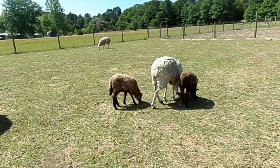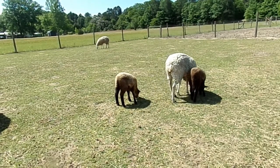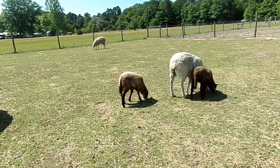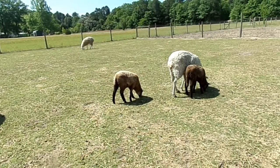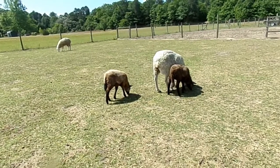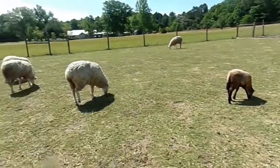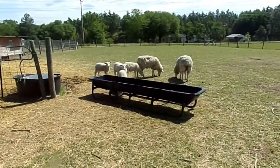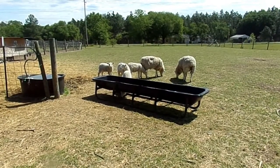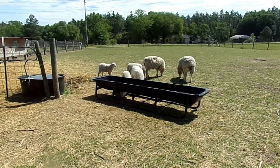I would definitely recommend looking into this if you're trying to get into a meat sheep, just starting out and getting your feet wet. They're pretty good all the way around — there's really nothing negative to say about them that I could find. There are gonna be some breeds that have better wool or better meat, but if you're looking for dual purpose, Montedale is pretty good across the board.